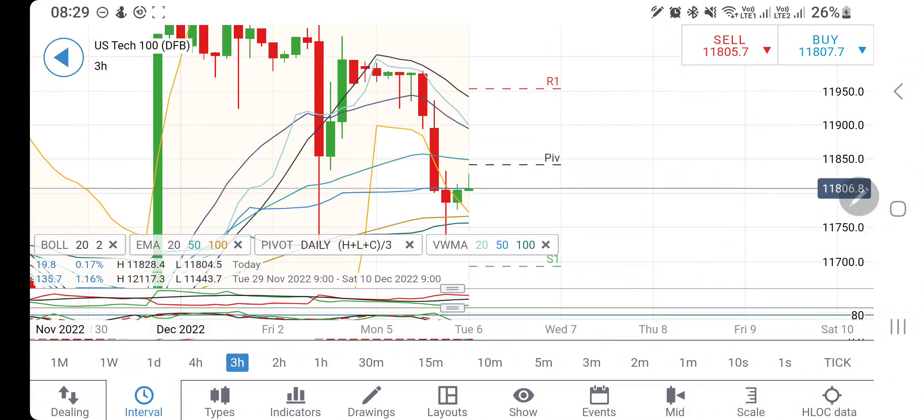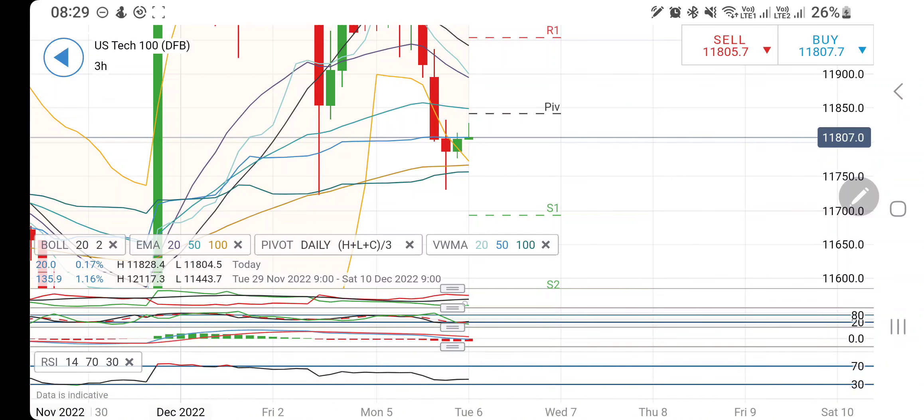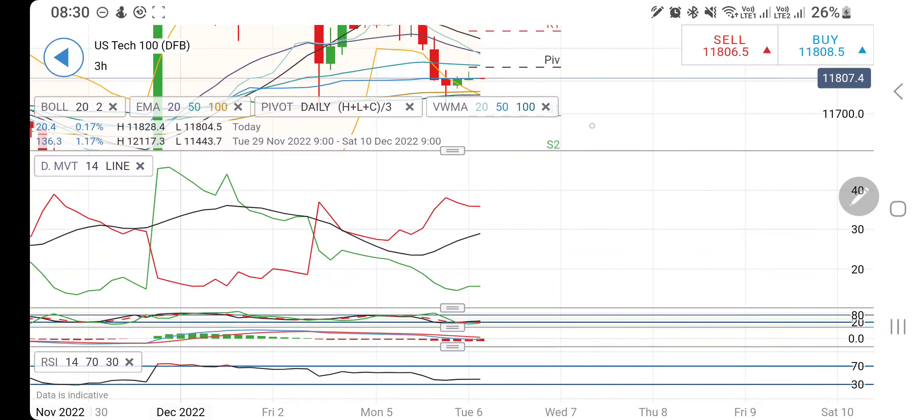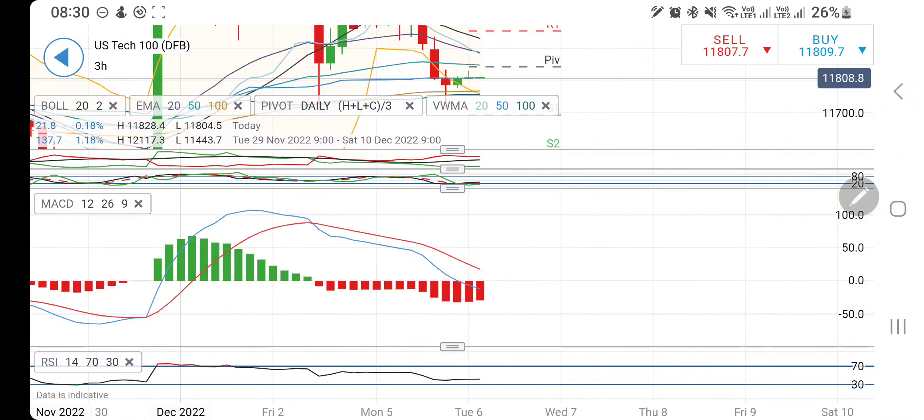On the three-hour chart, as long as it trades above 11,800, we can consider a buy position. On the upside, 11,840–11,850 is the first resistance, then 11,920, and then 11,980. Trading below 11,740 you can expect a good drop. In between 11,740 and 11,840, do not trade — avoid this 100-point range.